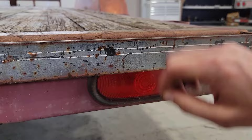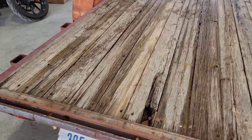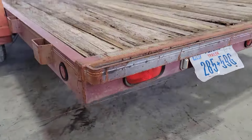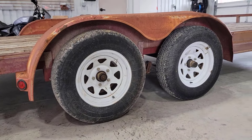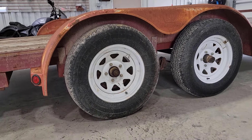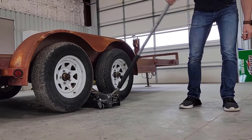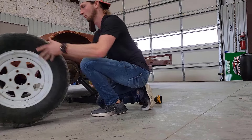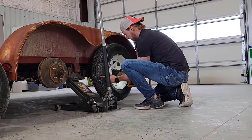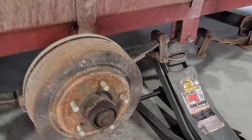Next up is the lights. The lights actually work all around, which is really nice, but they're old — they're not LED. I don't even think LED was a thing back when this trailer was built. So it's getting a little refresher — all new LED lights.